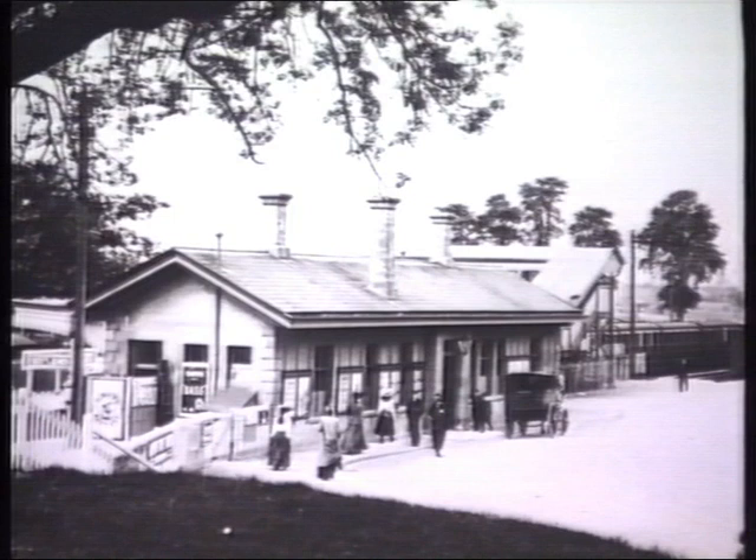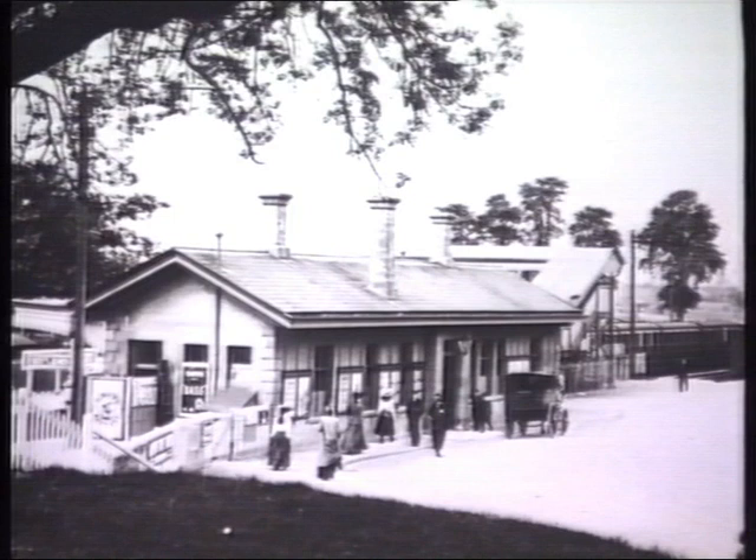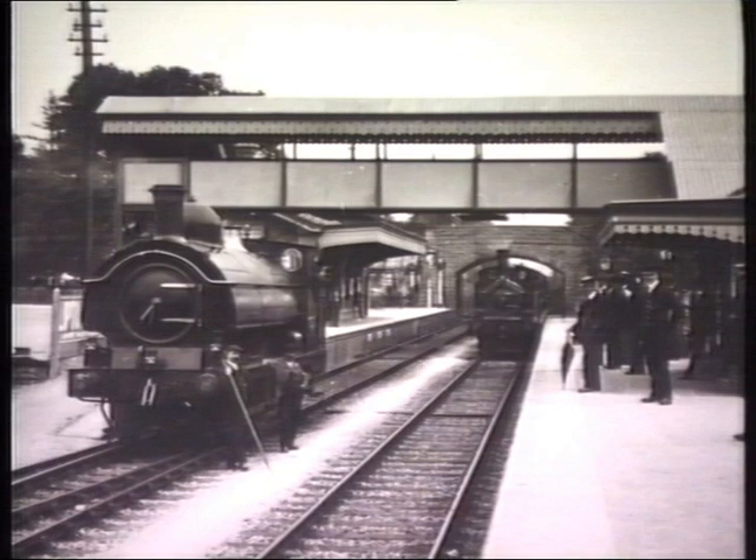The first train to Shepton Mallet was hauled by Homer, a 4-4-0 bogie saddle tank. The locomotive was covered in flowers, and the town band played 'See the Conquering Hero' as the train arrived.